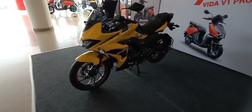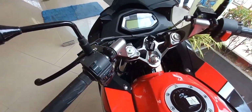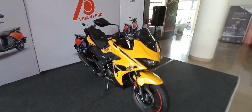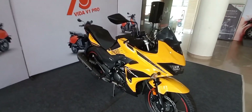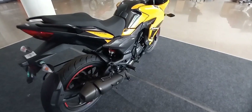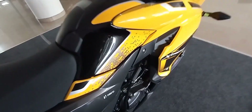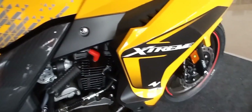Approximately 25.5 bhp at 9,250 rpm and 20 Nm torque at 7,250 rpm. The engine comes paired with a 6-speed gearbox and a slipper-and-assist clutch.